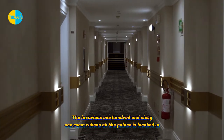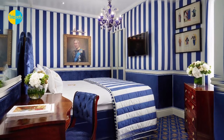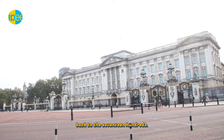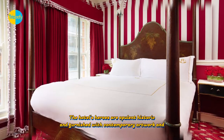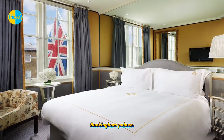The luxurious 161-room Rubens at the Palace is located in Westminster's thriving Victoria District. It has been family-run since 1912 and has a long royal heritage dating back to the 1700s. The hotel's rooms are opulent, historic, and furnished with contemporary artwork and furnishings, embracing its illustrious past and location just across from Buckingham Palace.